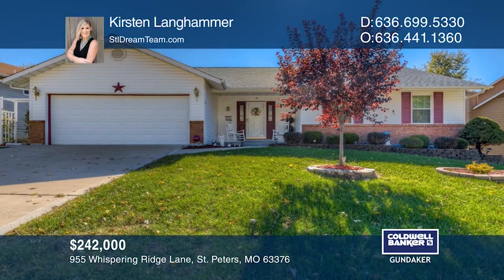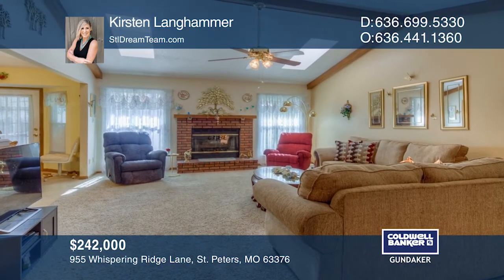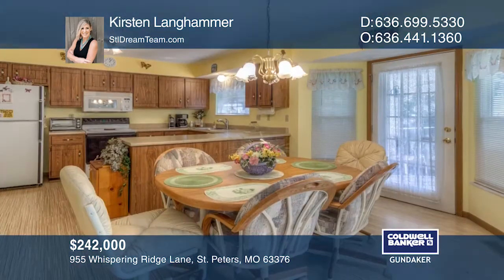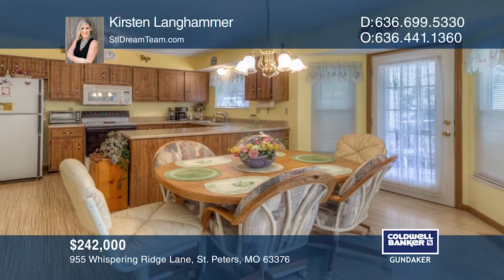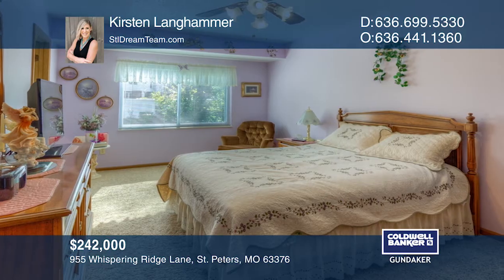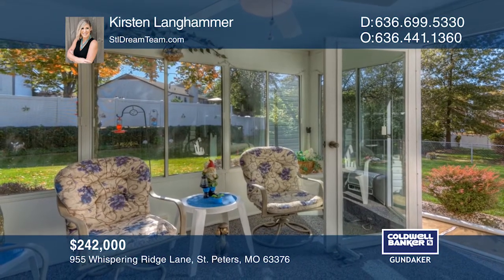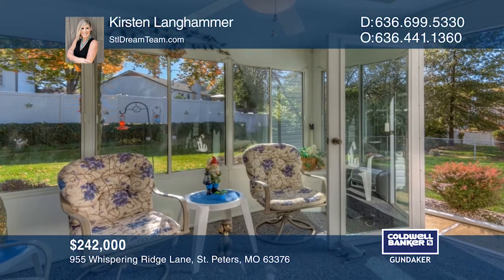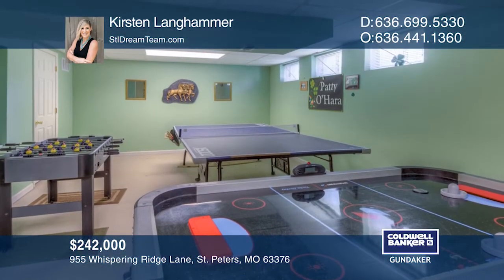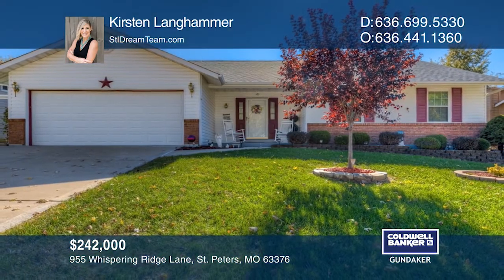This wonderful three-bed, three-bath ranch features vaulted beamed ceilings in the great room, a wood-burning fireplace, skylights, and an open floor plan. The open eat-in kitchen offers a bay window that opens onto the four-season room. The master suite has vaulted ceilings, a master bath, and a walk-in closet. You're going to love the finished lower level. Kirsten Langhammer is ready to answer any questions you may have — give her a call today.